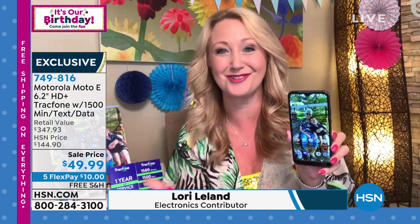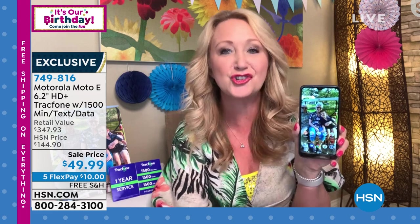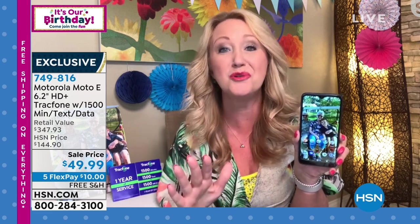We throw in all of the apps, all of the airtime, the car charger, the wall charger — everything for this low price and you'll never get a phone bill. This is the Moto E. The screen size is a super beautiful, totally upgraded 6.2-inch high definition plus touch screen. It is beautiful.